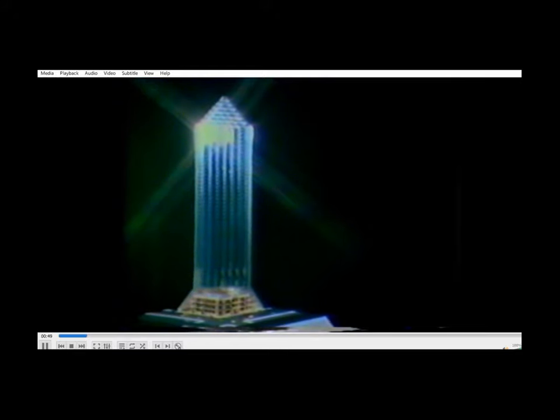As with any building, the structural integrity of the tower, and therefore the success of the venture, depends on the design, quality and integrity of the foundations.